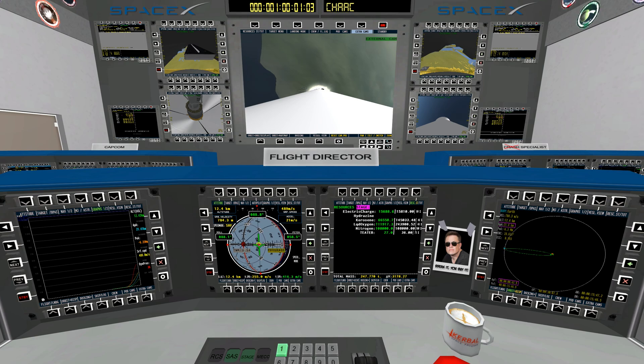Vehicle going supersonic as we leave the denser parts of the lower Earth's atmosphere. Falcon 9 trajectory looks good. All nine Merlin engines are at power.